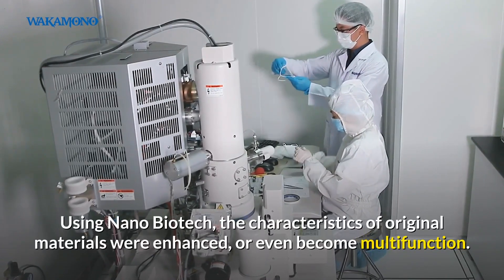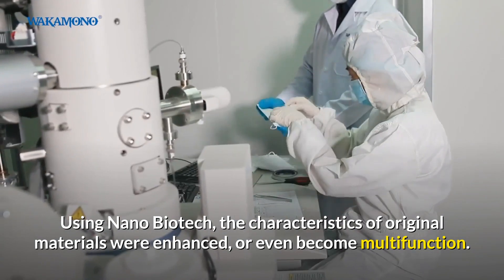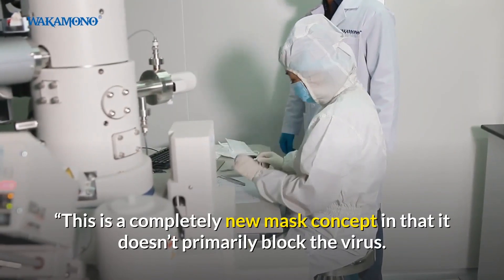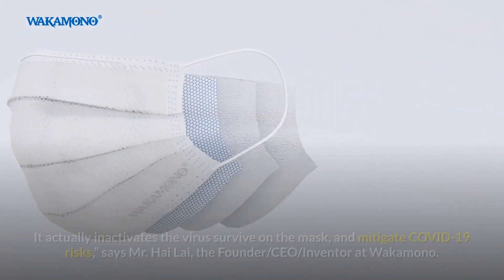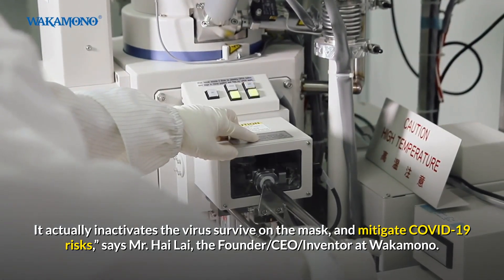Using nanobiotech, the characteristics of original materials were enhanced or even became multifunctional. This is a completely new mask concept in that it doesn't primarily block the virus — it actually inactivates the virus surviving on the mask and mitigates COVID-19 risks.